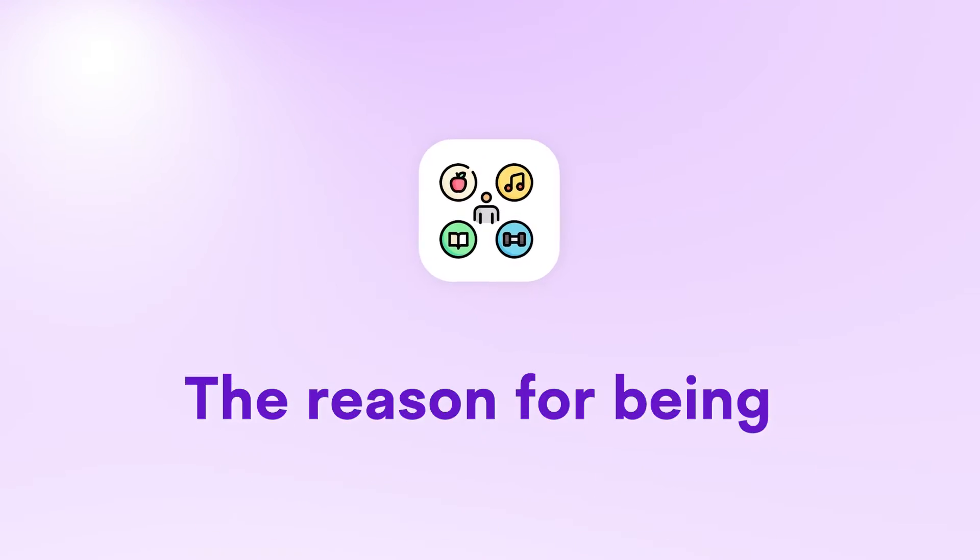Well my friend, by the end of this video we want to answer this question once and for all. But before we start, if you're new here my name is Darius Lucas and on this channel we talk about creating an online business that gives you freedom, leverages AI, and is connected to your Ikigai — the reason for being.